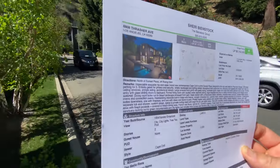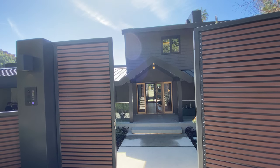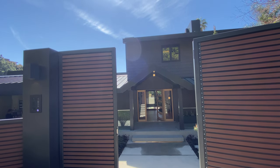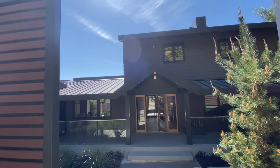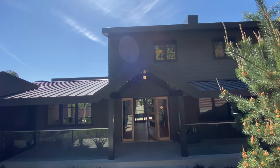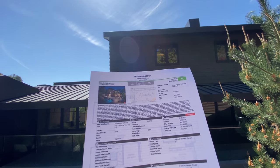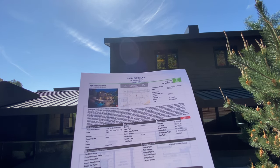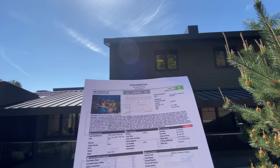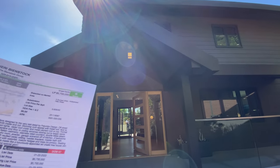I got permission from the co-listing agent to film inside, and again it's Sherry, so I'd love to do a video on her property because it's pretty awesome. As you can see, this almost feels like very new construction — it is actually a new Cape Cod style home.